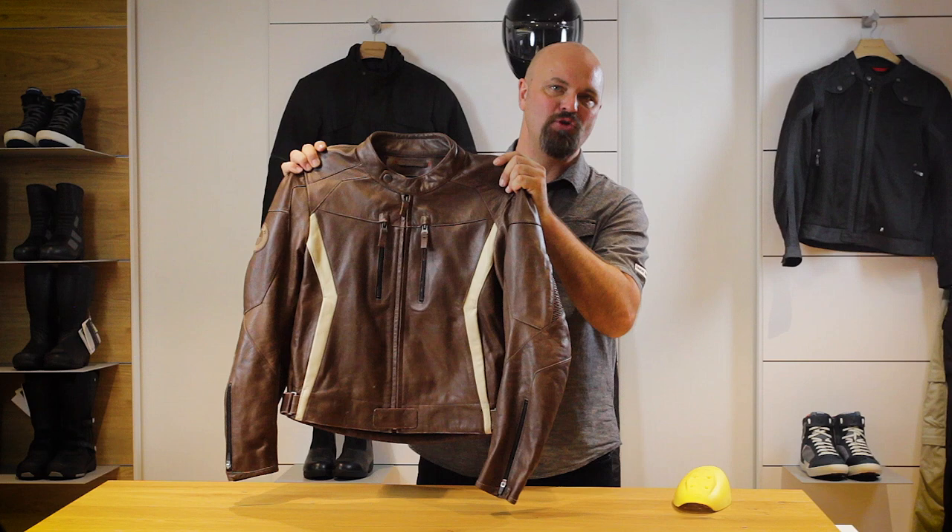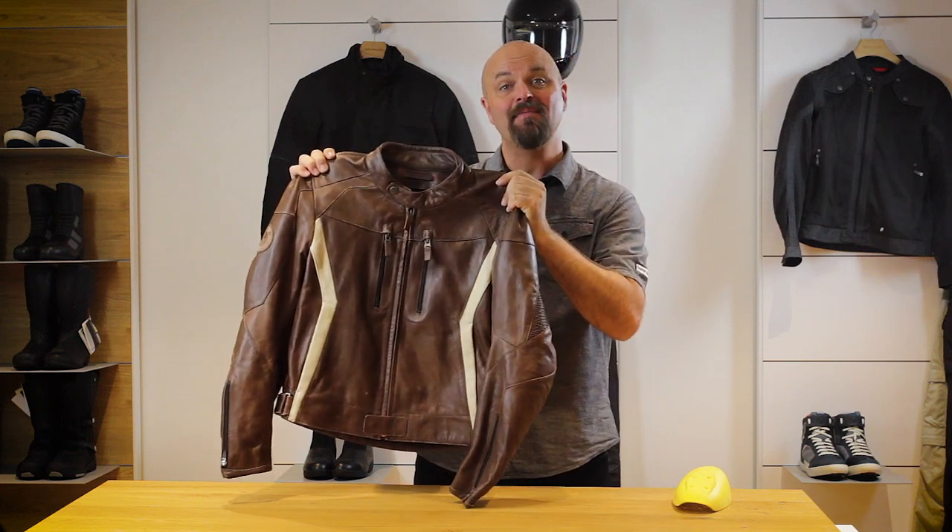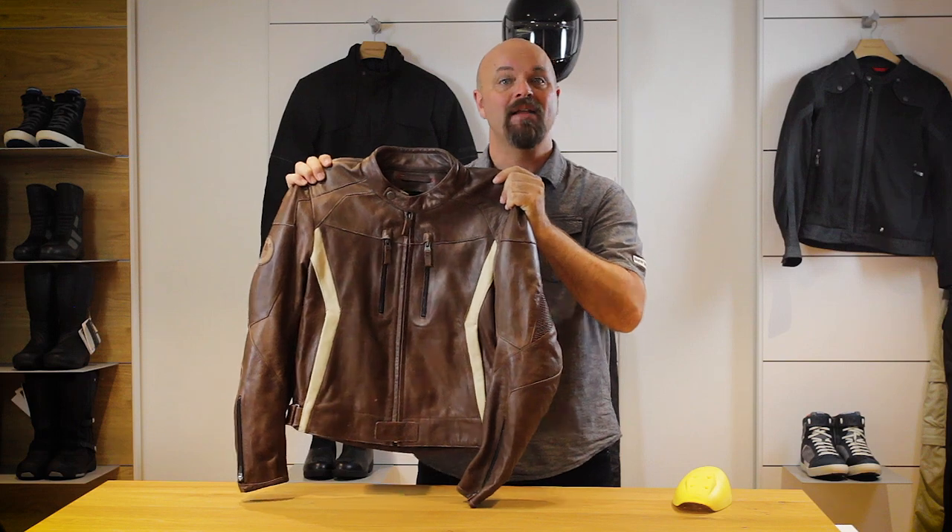As with all BMW apparel, the Double R Jacket comes complete with a two-year warranty. I hope this helps you better understand the features of the BMW Motorrad Double R Jacket. Now get out there and make life a ride.